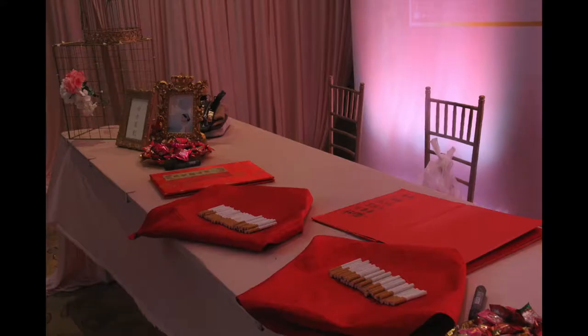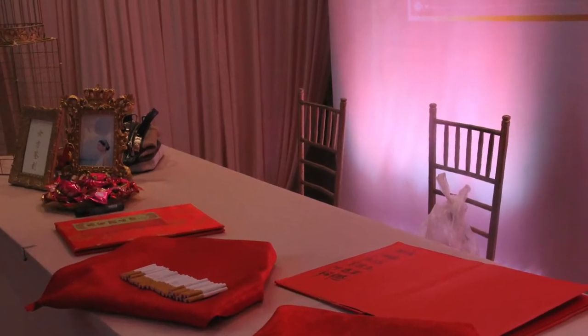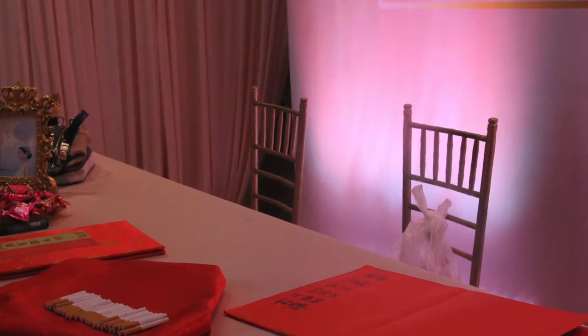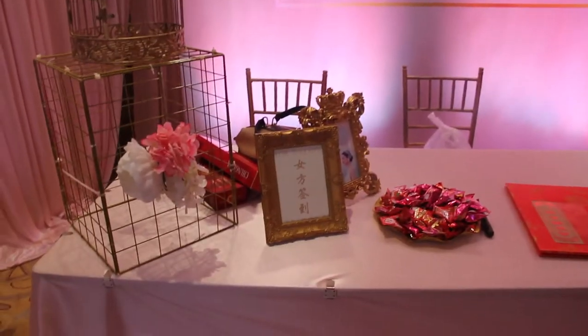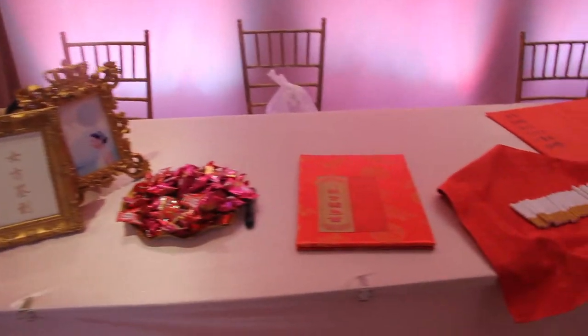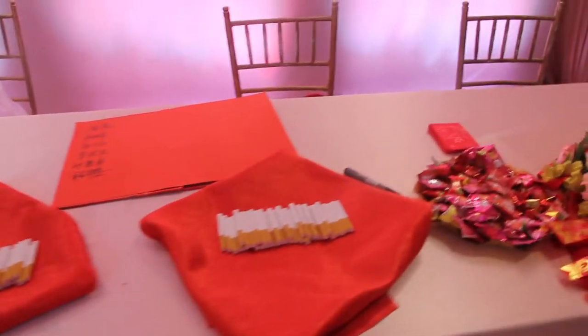I went to the wedding reception a bit earlier because I had duty on the day. Me and my other relatives stood behind this desk and collected the gifts from the guests, and also asked them to write their name on the notebook and return the lucky money to the guests.